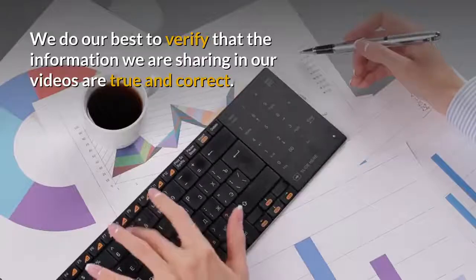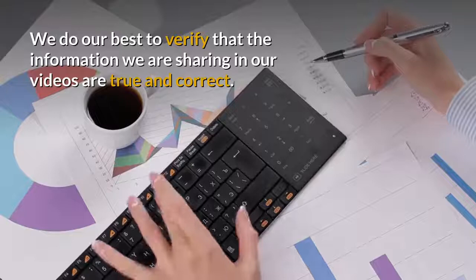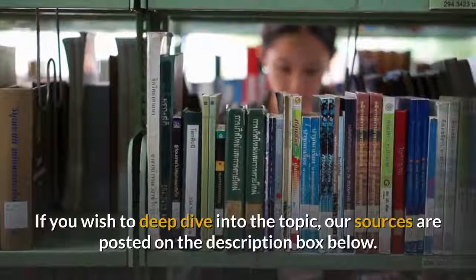We do our best to verify that the information we are sharing in our videos are true and correct. If you wish to deep dive into the topic, our sources are posted on the description box below.